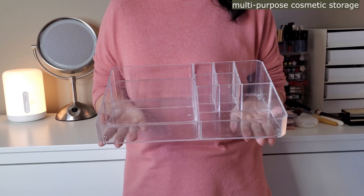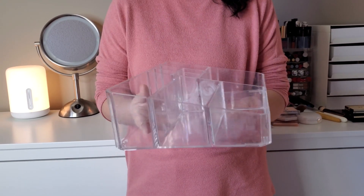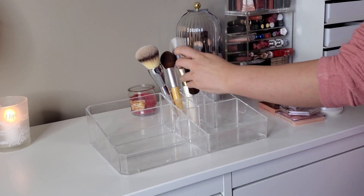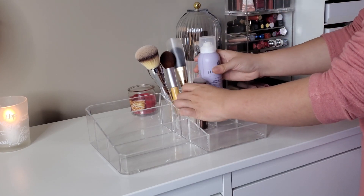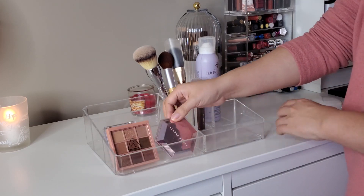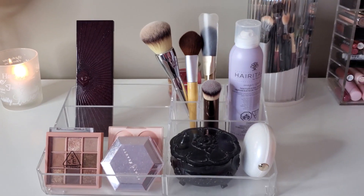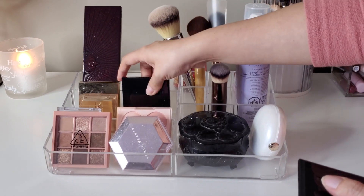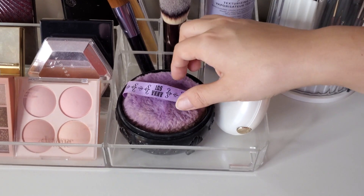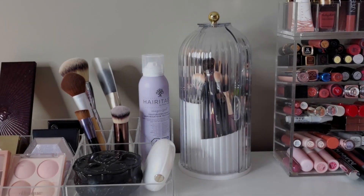Number 4: Multi-Purpose Cosmetic Storage. A versatile cosmetic storage solution is a must-have for almost everyone. It accommodates various types of cosmetics and accessories, regardless of their height. By keeping your makeup and accessories neatly organized, you can easily access them whenever needed. When placed on a table, it provides clear visibility, allowing you to quickly locate your desired items. With this multi-purpose cosmetic storage, you can maintain a tidy and efficient space while keeping your beauty essentials within reach.